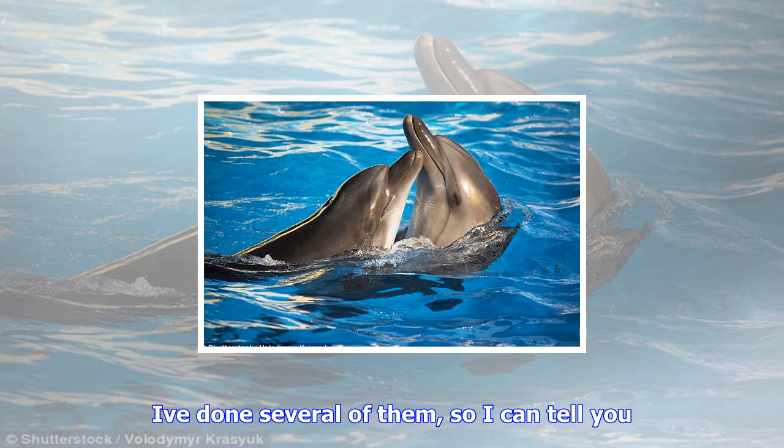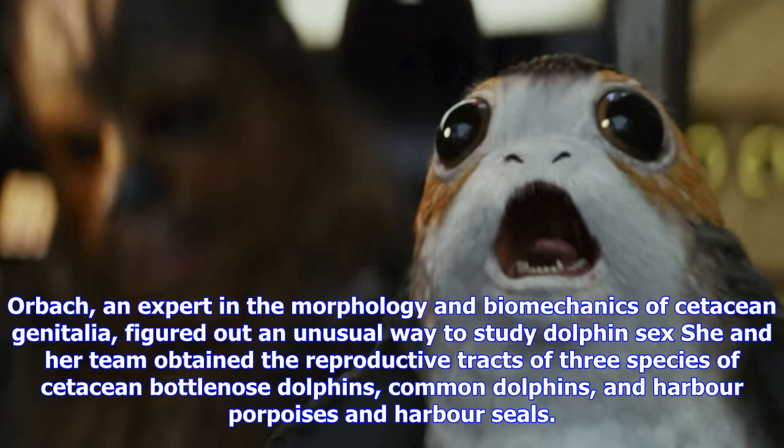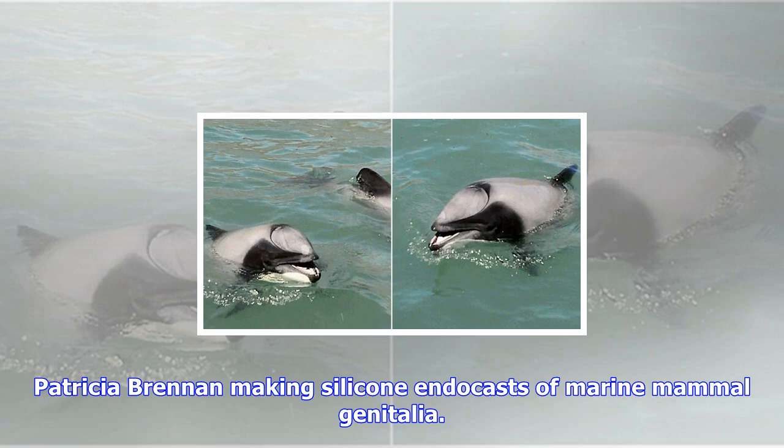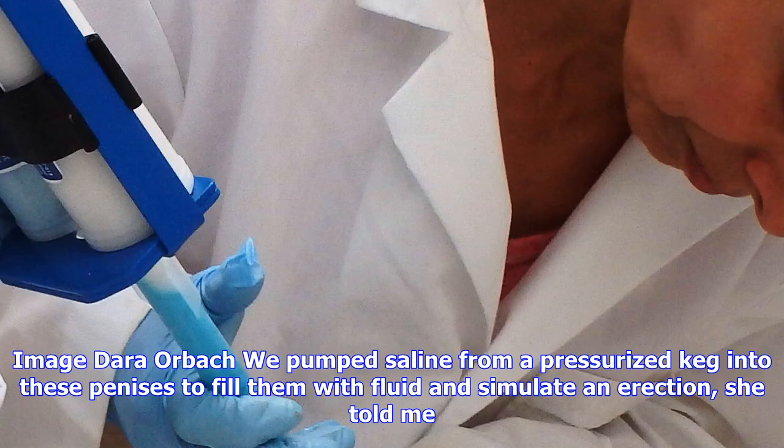Orbach, an expert in the morphology and biomechanics of cetacean genitalia, figured out an unusual way to study dolphin sex. She and her team obtained the reproductive tracts of three species of cetacean — bottlenose dolphins, common dolphins, and harbor porpoises — and harbor seals. Then they pumped the dead animals' penises full of saline solution to make them erect, placed the penises inside corresponding vaginas, and took CT scans to get an in-depth look at what's happening when these animals have sex.